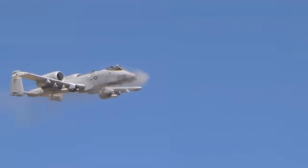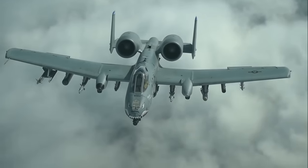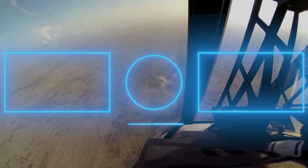The A-10 Thunderbolt II has been saving lives for almost five decades, and it could be set to do so once again in the new Israel-Hamas war. While the question arises as to whether it's the best close air support aircraft in the world or second-best to the F-35, two things are certain: it is jaw-droppingly good at what it does.